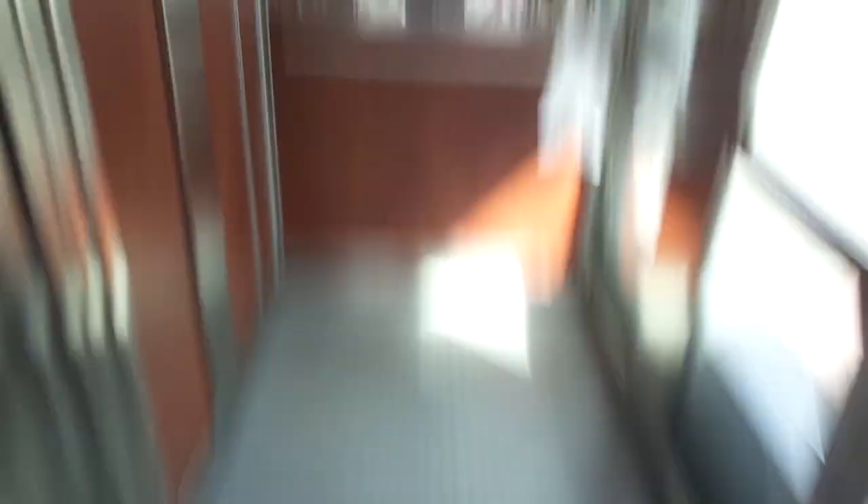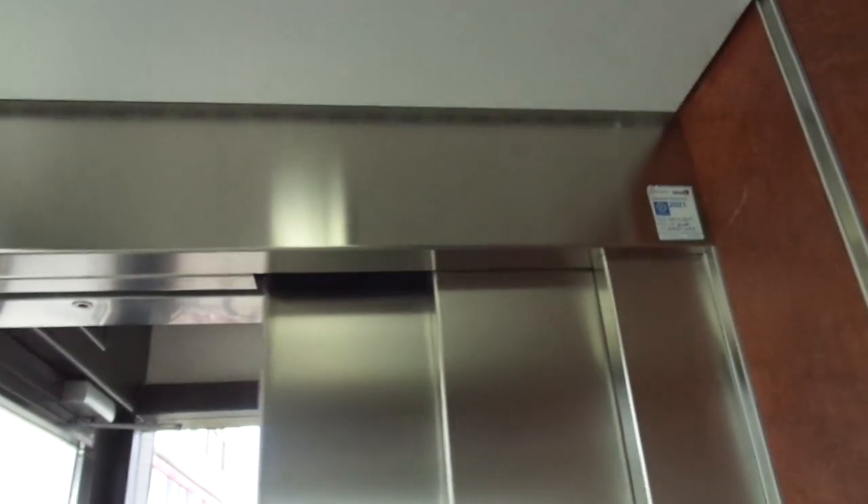Four floors, built in 2007 by Amslift with rear buttons. I've never seen these before. Four floors added later. This original building is from the late 1960s, I think.